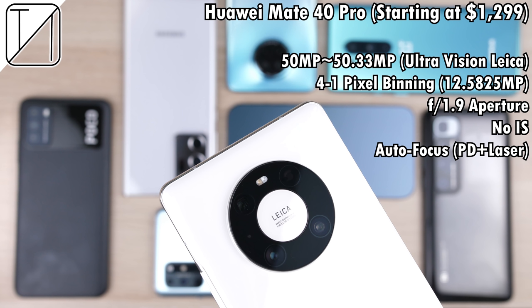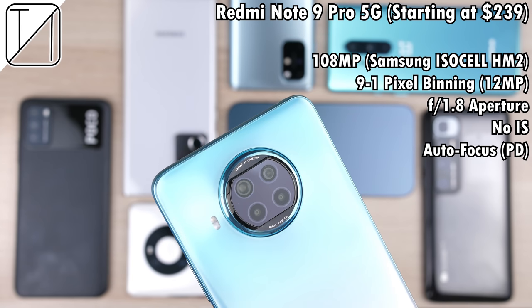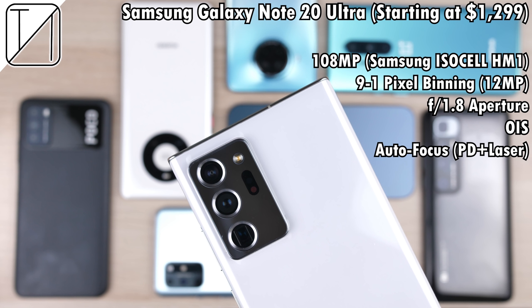Pretty much the most expensive phone of the lot, the Huawei Mate 40 Pro definitely boosts in specs — at $1,300 it kind of has to. It has 50 megapixels, worked out to be 50.33 to be exact, using an ultra-vision Leica sensor. Four-to-one pixel binning brings it down to 12.5825 megapixels. The Redmi Note 9 Pro 5G is the cheapest 108 megapixel smartphone in the world, paired with the latest Samsung ISOCELL HM2 sensor with nine-to-one pixel binning dropping to 12 megapixels — we should see better results in lower lit situations. Last, the Samsung Galaxy Note 20 Ultra also has a 108 megapixel sensor, using the slightly outdated ISOCELL HM1, with nine-to-one pixel binning down to 12 megapixels.